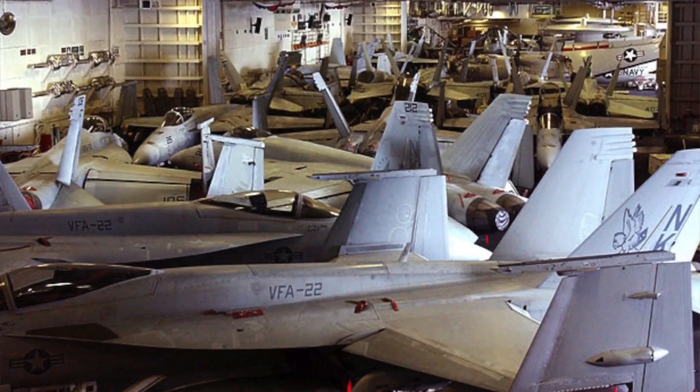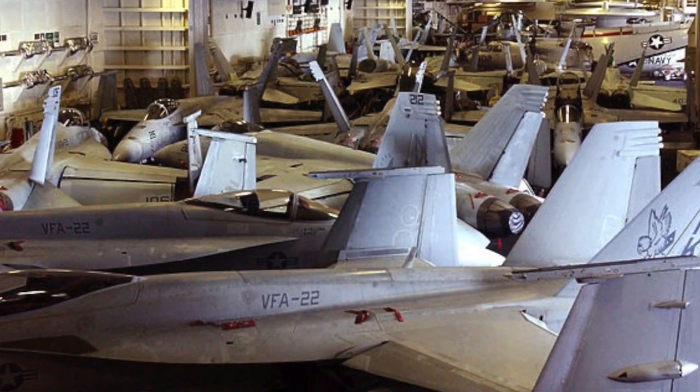The only aircraft currently using permanent foldable wings tend to be military aircraft. The reason they do that is because they need to fit into very small areas — very small hangars, or indeed aircraft carriers.